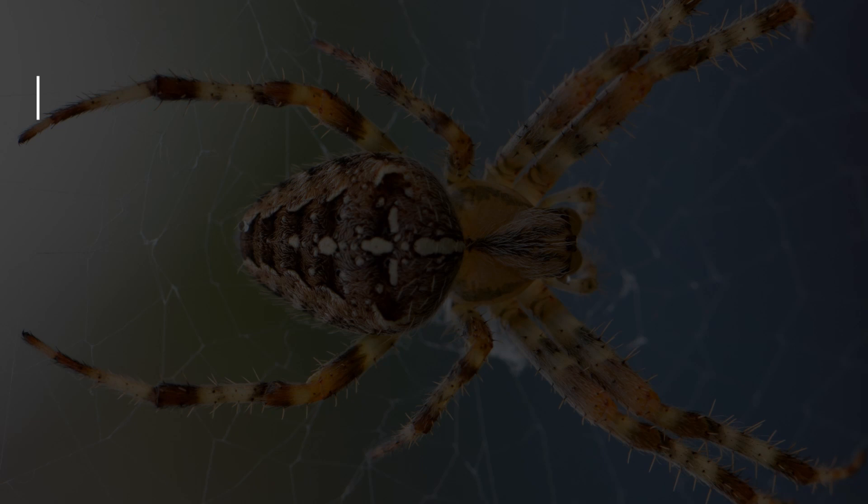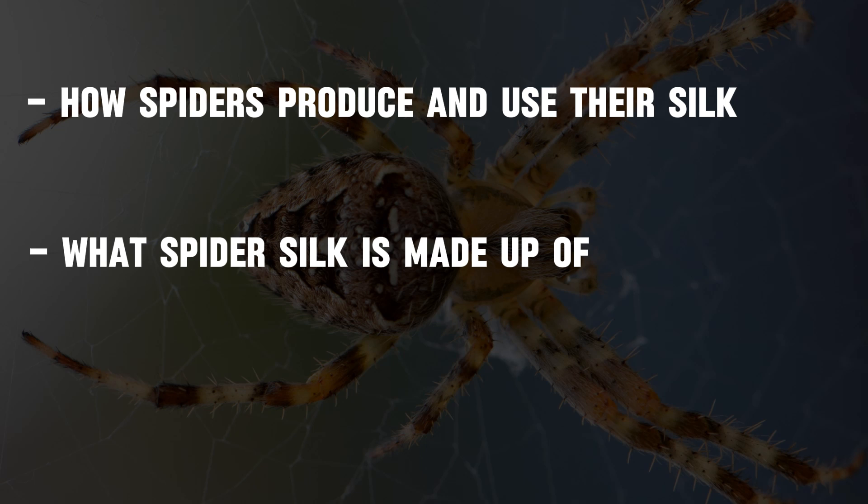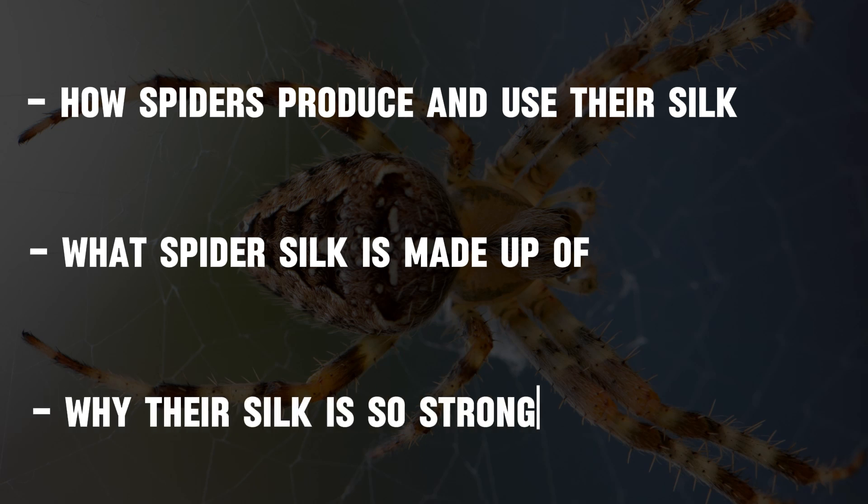In this video, we will discover how spiders produce and use their silk, what their silk is made up of, and why spider silk is so strong.